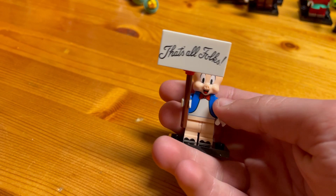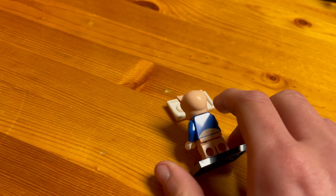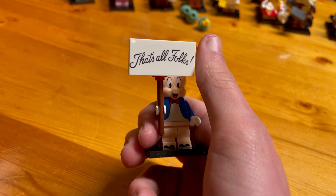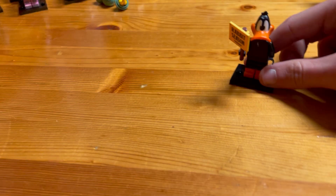First up is Porky Pig. He comes with a nice sign that says 'That's All Folks' with nice print on the front and just a tail on the back. To find this minifigure, feel in the bag for the two-by-three tile — it's the only piece of its type in the set, so it should be pretty easy to feel for.